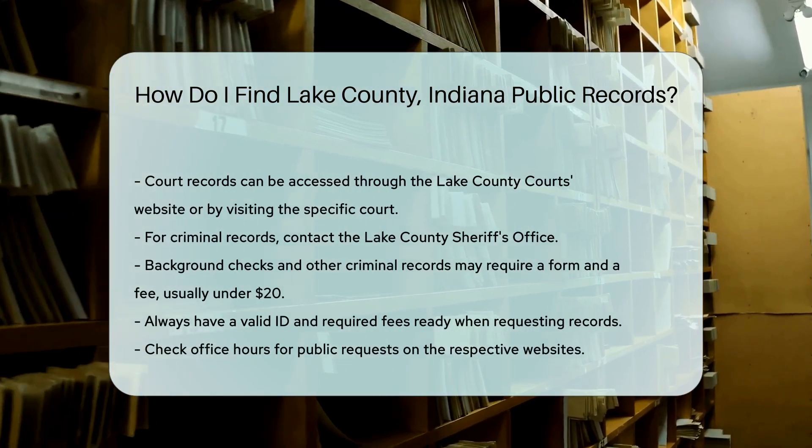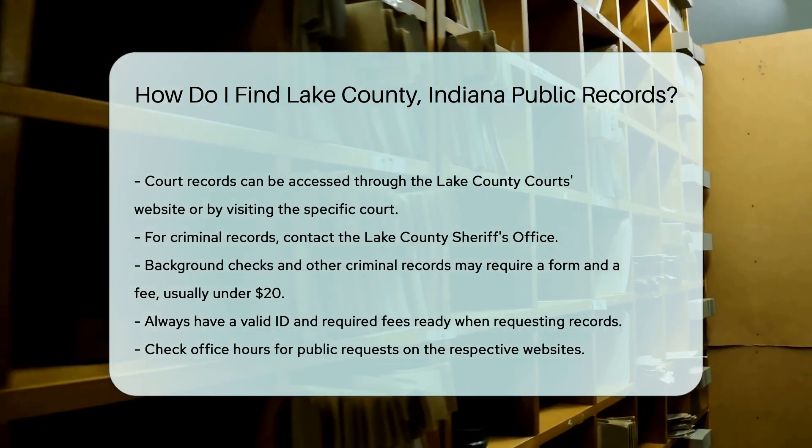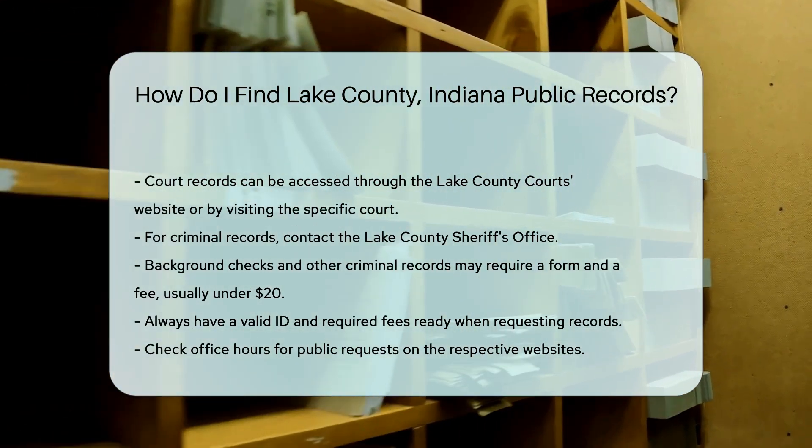For criminal records, contact the Lake County Sheriff's Office. They provide background checks and other criminal records. You might need to fill out a form and pay a fee, usually under $20.